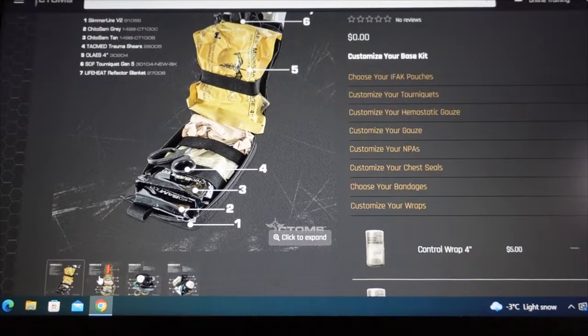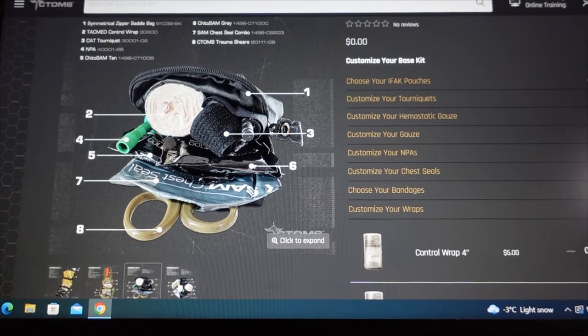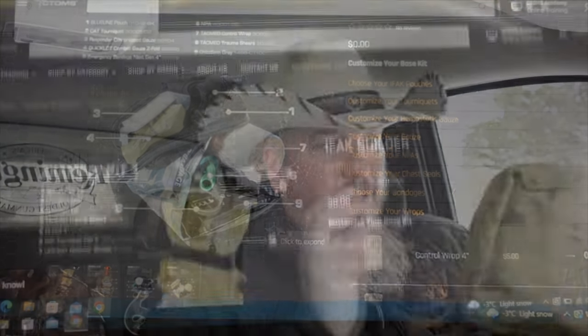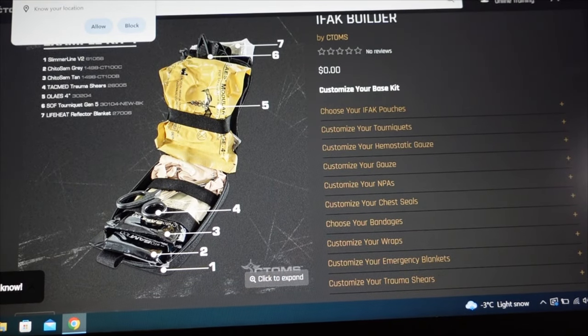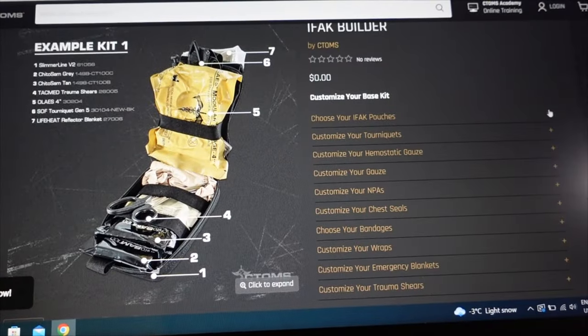They've got a cool feature on their website called an IFAC builder. You can go through and pick out what kind of pouch you want, what kind of tourniquet, hemostatic agents, what kind of gauze and how many, what kind of shears — you can fully customize it to your own needs.